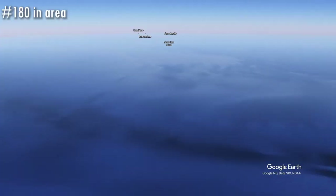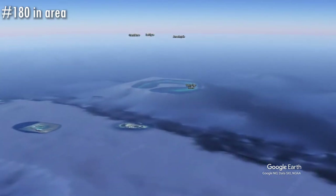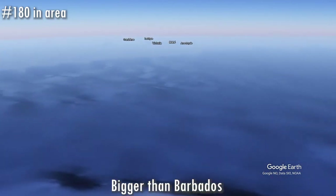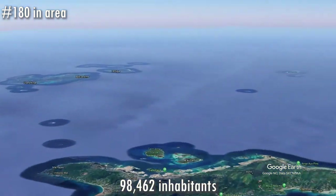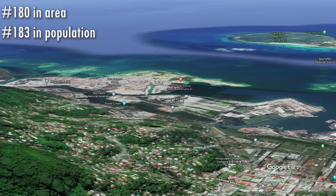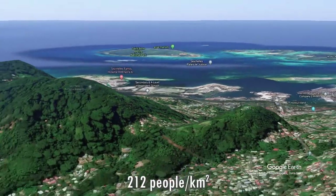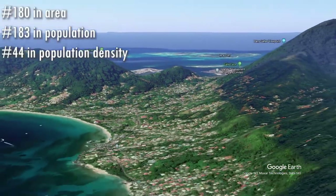So even though the country is very widespread, the total area of the landmass is not that big. Seychelles comes at number 180 in area, making it the smallest country of Africa — but it is bigger than Barbados and Maldives. With 98,000 inhabitants, Seychelles comes at number 183 in population, also the least populated country of Africa — less people than the Oceanian countries Tonga and Kiribati. But people are not alone here: there are 212 people per square kilometer, so Seychelles comes at number 4 in population density.